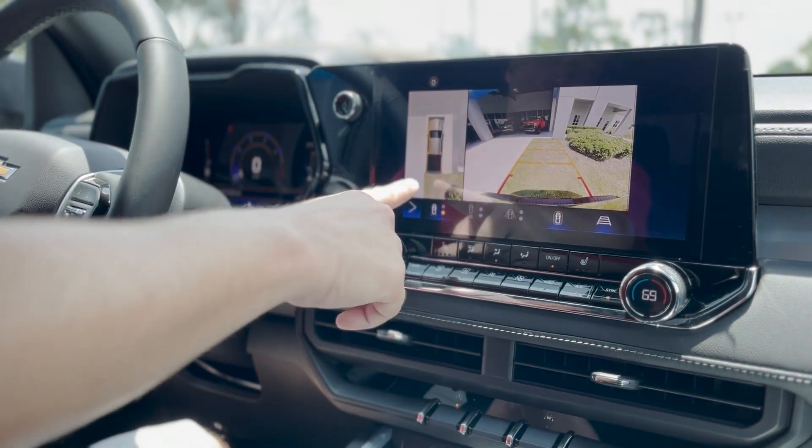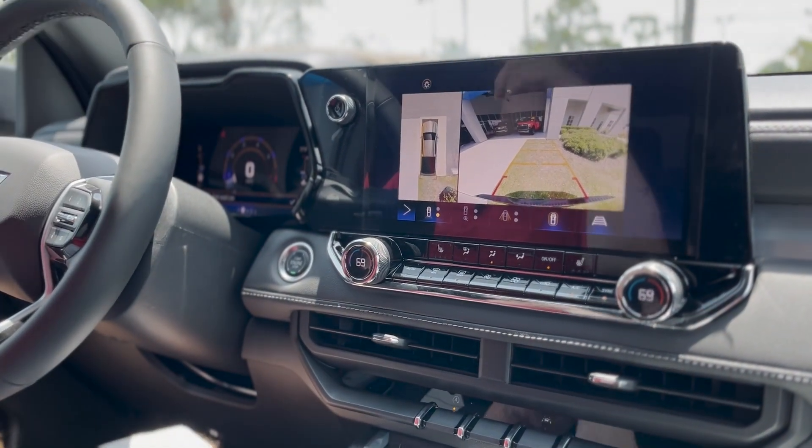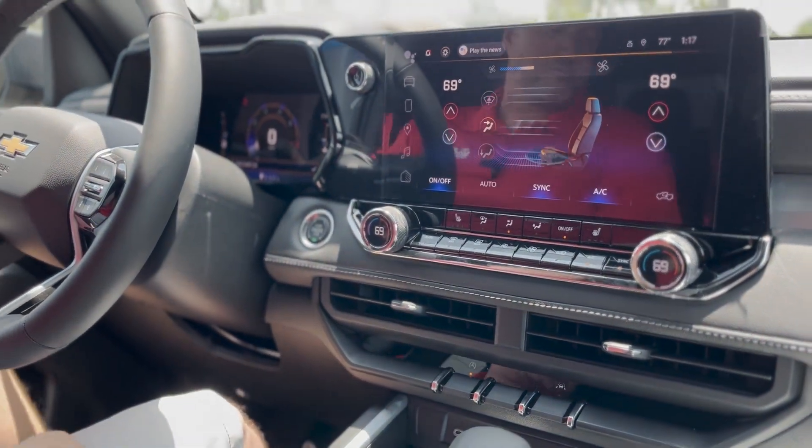Beautiful backup camera, 360 HD surround vision camera — so there's a camera in the front, camera in the back, and one under each mirror so you can see when you're pulling into parking spots or pulling out.